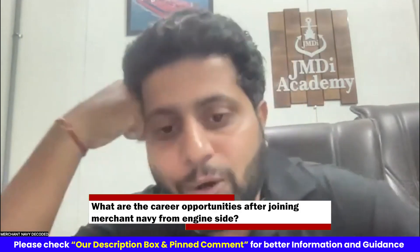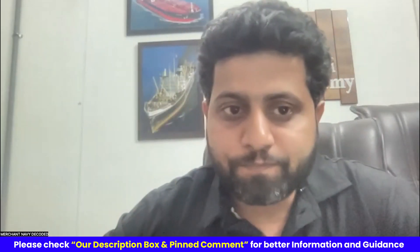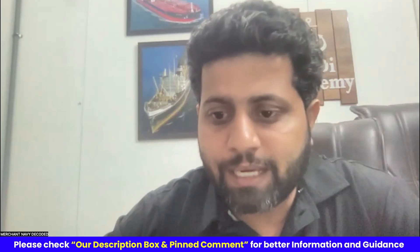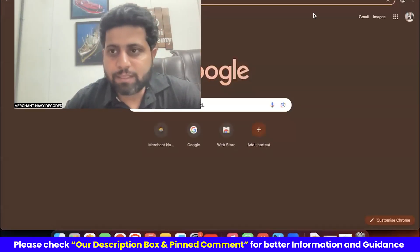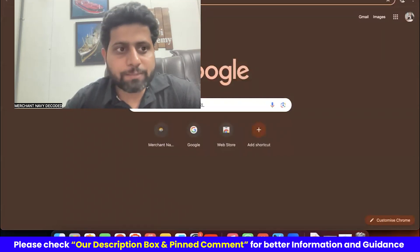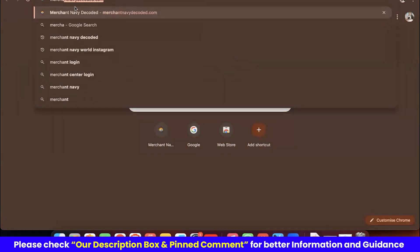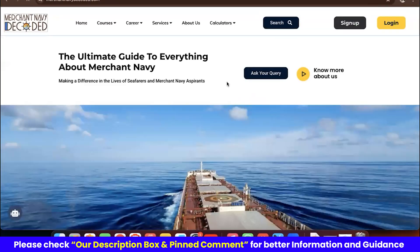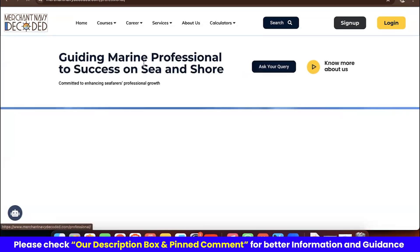You need to go to the Merchant Navy Decoded website — I'll show you something over here. You guys need to see it regularly. Go to the career section, then 'Start as Professional.'